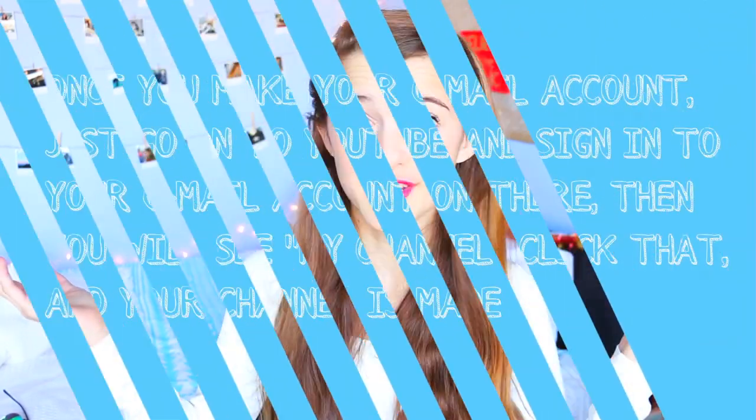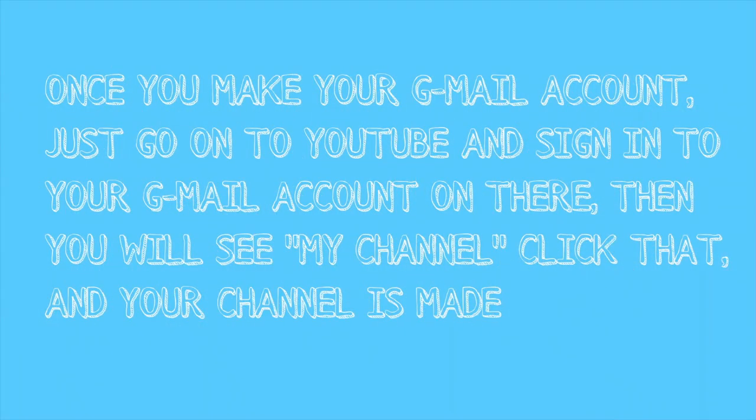The first thing you definitely need to do before you start your YouTube channel — or maybe you already started — is figure out what you want to do. Figure out what you want your content to be: whether you want to be a beauty guru, go towards comedy, gaming, any of that stuff. Once you figure out what your channel is about and you have an idea, you're going to want to start your YouTube account. All you have to do is make a Gmail account and then there's your YouTube channel — it's so easy.